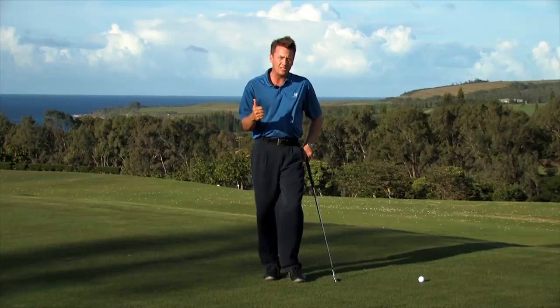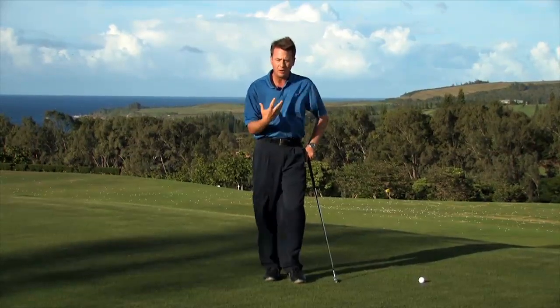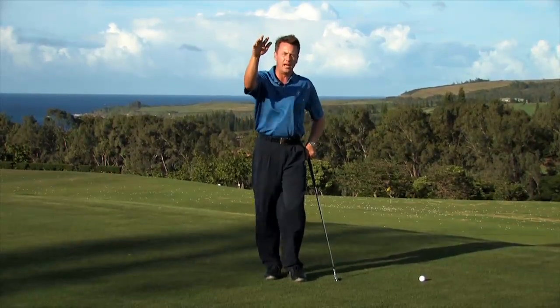Two words that I have for you: balance and control. When the wind's blowing, we want to maintain our balance, which gives us more control — not only with our body but also with the ball flight.